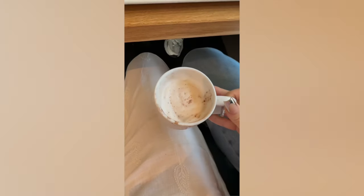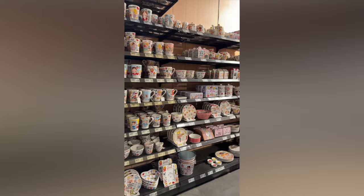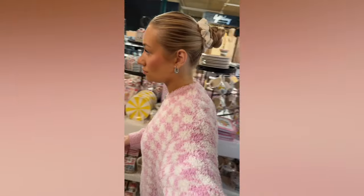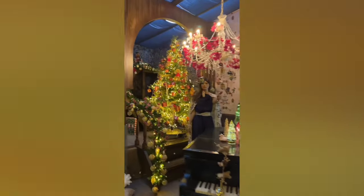We stopped and got some food — I got a croquette monsieur and also a cappuccino, and it was so good and much needed to refuel before shopping. We then hit the home section, and since we are currently on the apartment hunt, it was so fun to just shop around and look at some good inspo for when we do find our apartment.